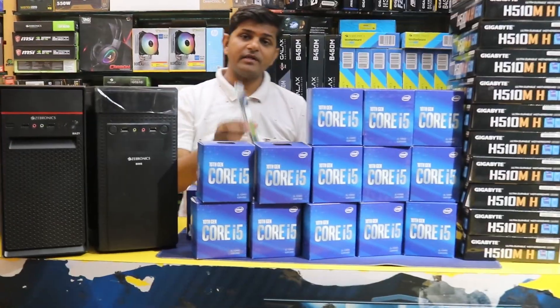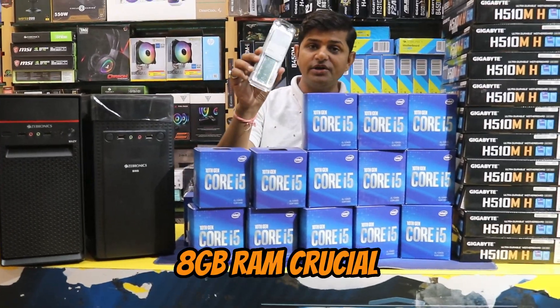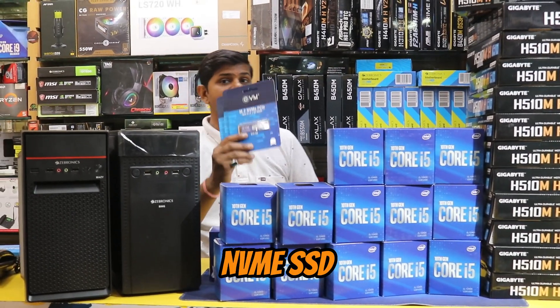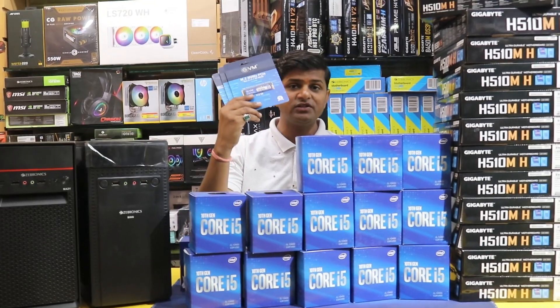I have added RAM — 8GB Crucial DDR4 RAM. For storage, I have added an NVMe SSD, a high-speed SSD, 256GB with a 5-year warranty.